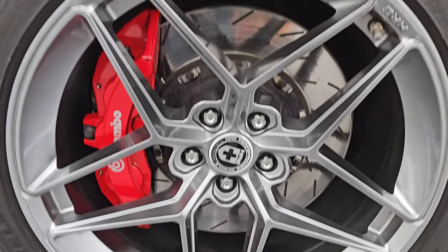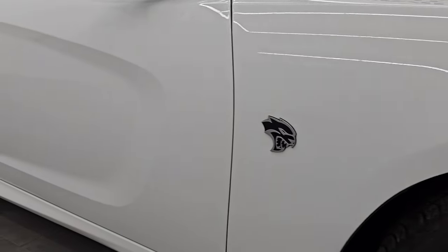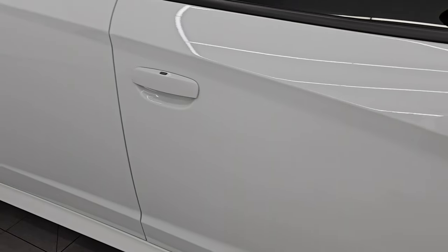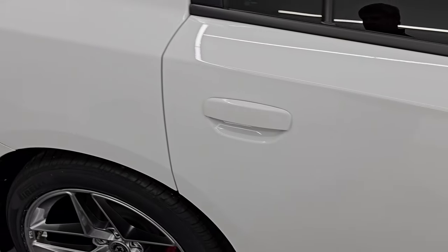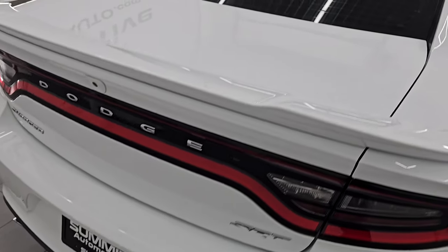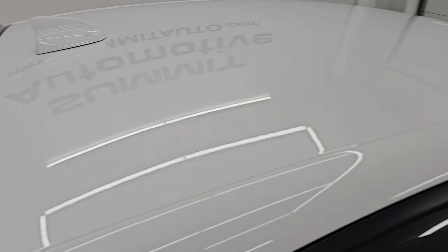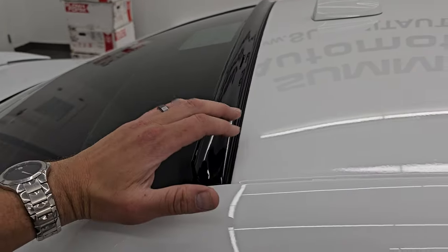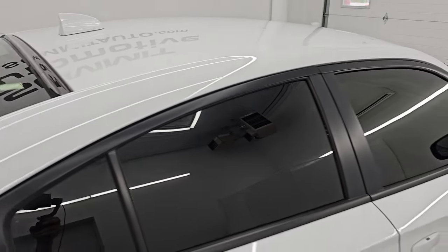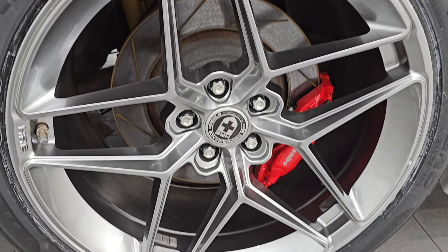Passenger side front wheel has no major scuffs or scrapes and looks really good. As you go down this side of this 2016 Dodge Charger Hellcat, take note of how clean the body is, how reflective and mirror-like that paint is. I take these HD videos so if you are far away or even close by but cannot make the trip, you can still see the car, hear the car, and have confidence in what you're looking at before you get here — so there are absolutely no surprises. This one does have a cool little spoiler behind the roofline. Hopefully from this video you can make a smart and informed buying decision.